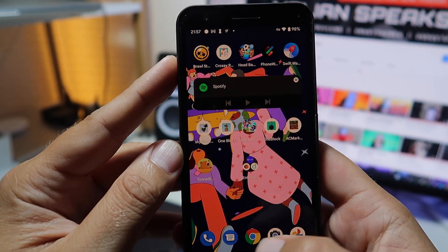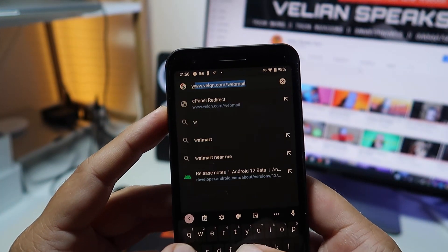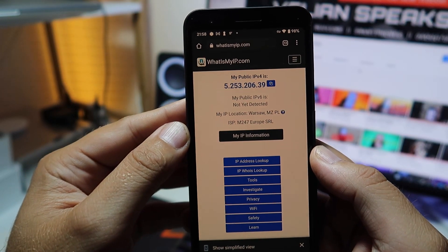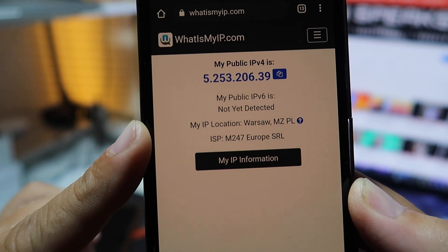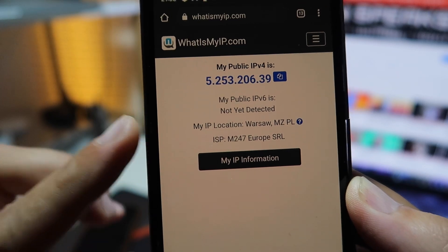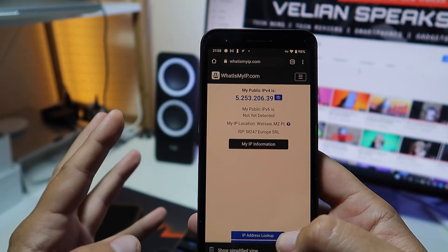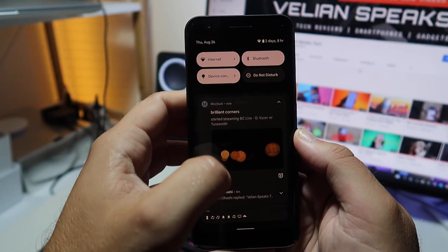Connected! Let's open Chrome and type 'what's my IP' — the IP address will reveal our location. As you can see, my IP location is Warsaw, which is Poland. We know the VPN has been fixed, so that's already good news. Let's swipe and check the Android version — it's exactly 4.1 as expected.